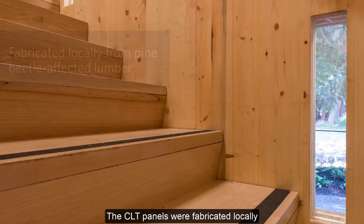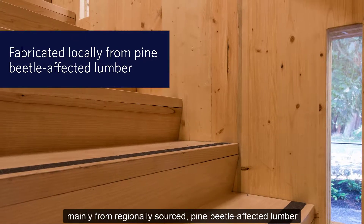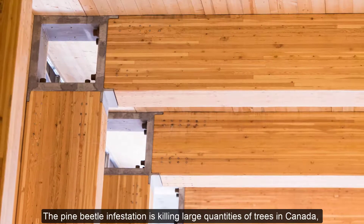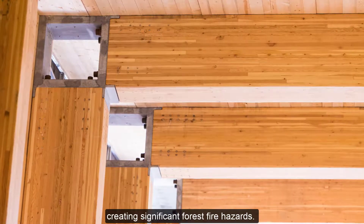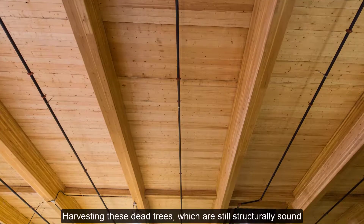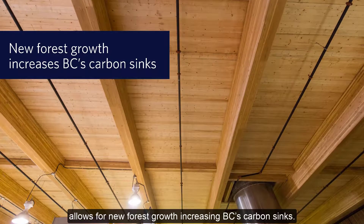The CLT panels were fabricated locally, mainly from regionally sourced pine beetle-affected lumber. The pine beetle infestation is killing large quantities of trees in Canada, creating significant forest fire hazards. Harvesting these dead trees, which are still structurally sound, allows for new forest growth, increasing BC's carbon sinks.